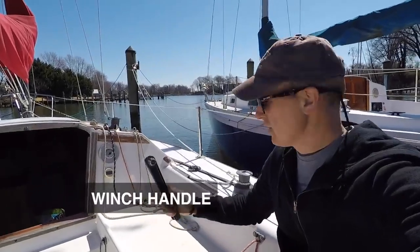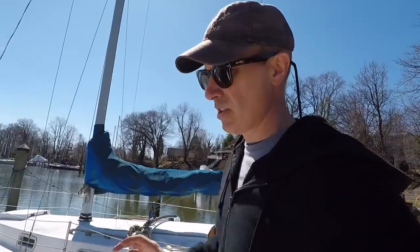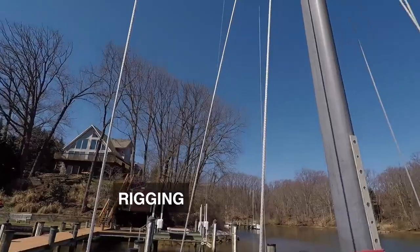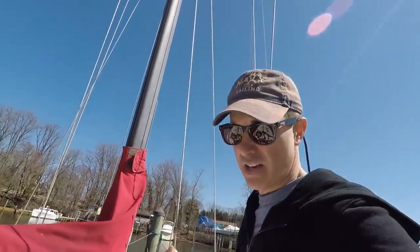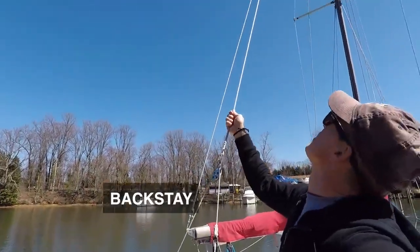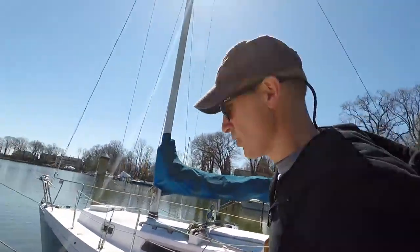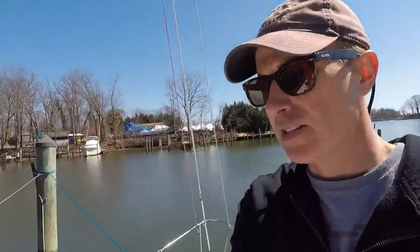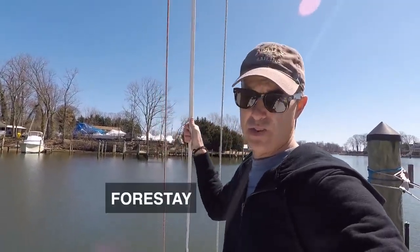There's typically a winch handle — you put it in here and you can get a better grip. You're going to use the winch for the headsail sheets. These are the rigging that will support the mast to make sure it stays up. You have different rigging throughout. On the back you have what's called a backstay, holding up the back portion of the mast. On the sides you have what's called shrouds. And on the front — the bow of the boat — you have the forestay, or the jibstay.